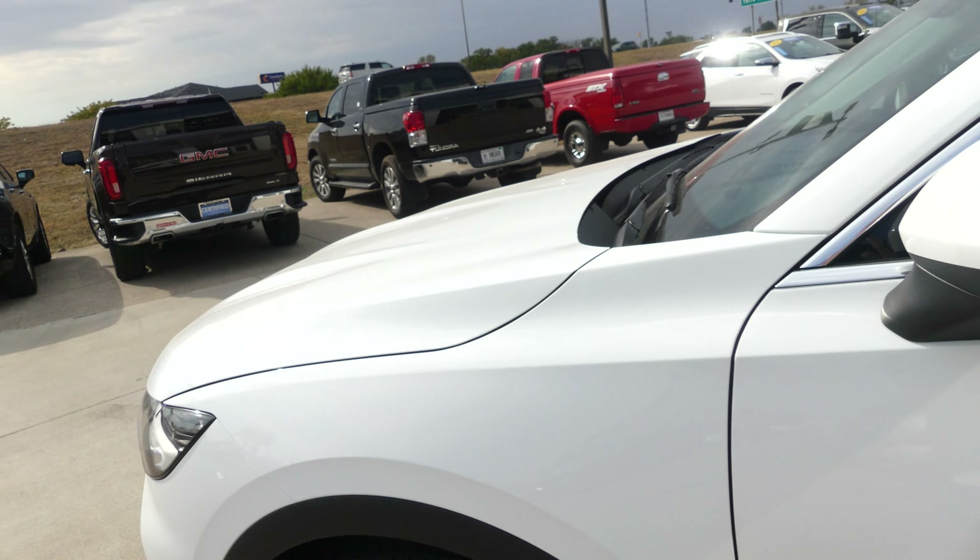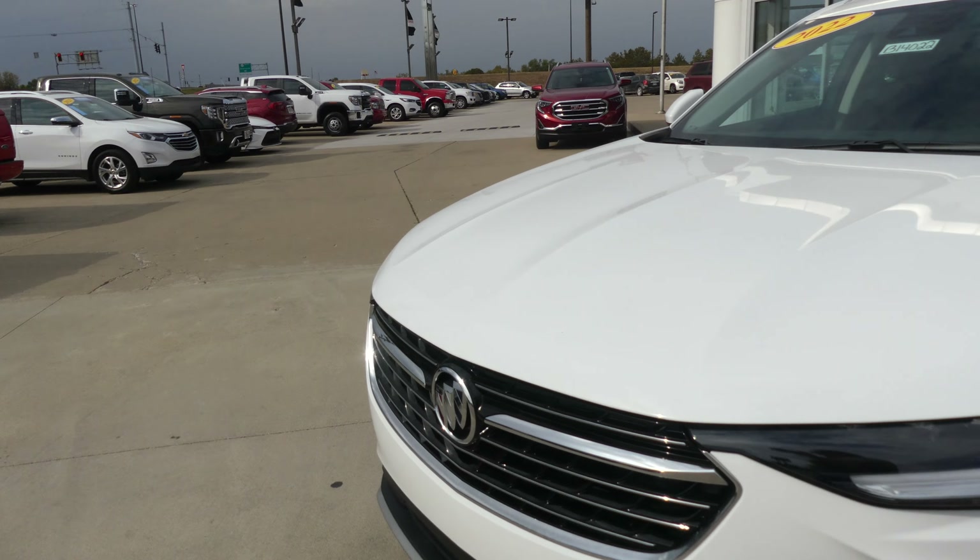Wide exterior paint. This vehicle does come equipped with remote start, and it's finished off with a black and chrome Buick grille.